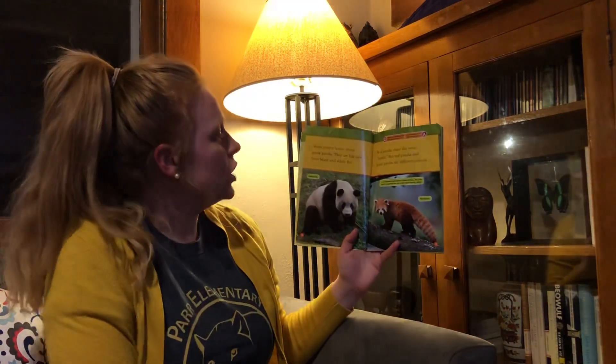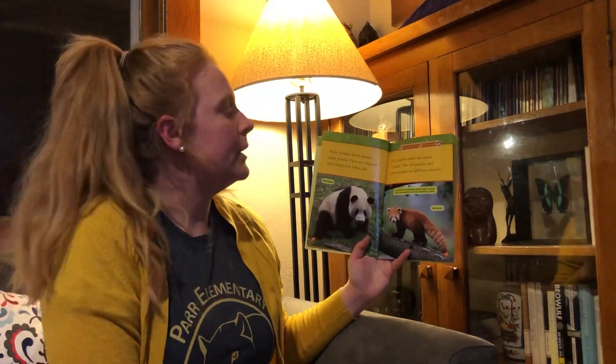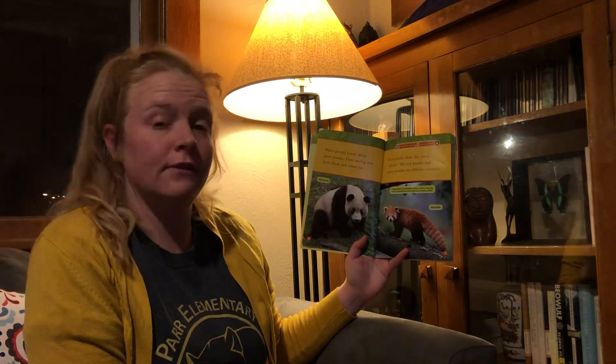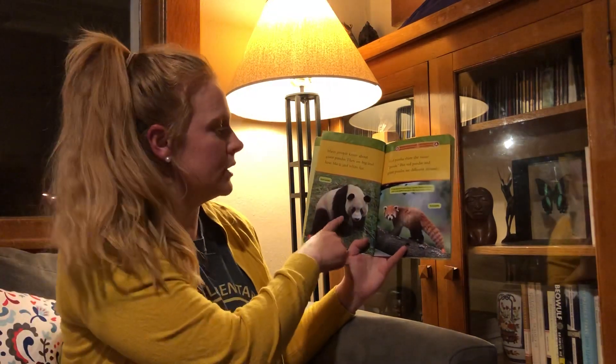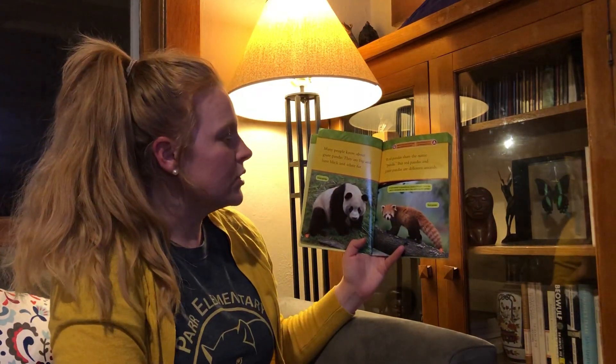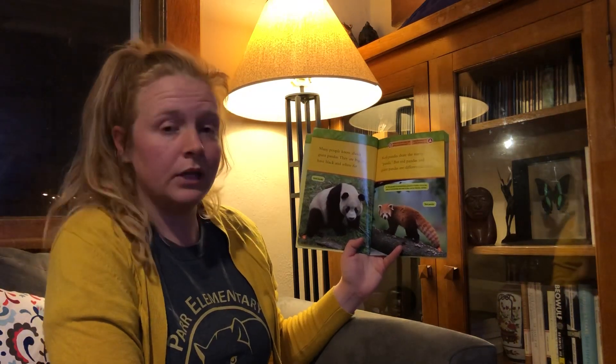Many people know about Giant Pandas. They are big and have black and white fur. Red Pandas share the name Panda, but Red Pandas and Giant Pandas are different animals. Here's a Giant Panda and here's a Red Panda. A Red Panda is sometimes called a Fire Fox, yet a fox and a Red Panda are not in the same family either.